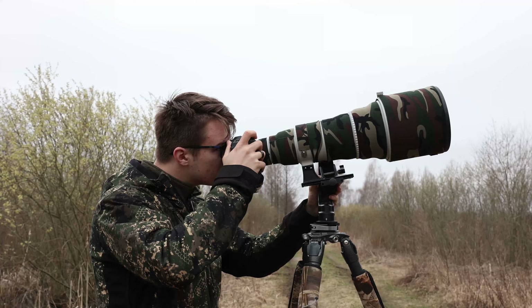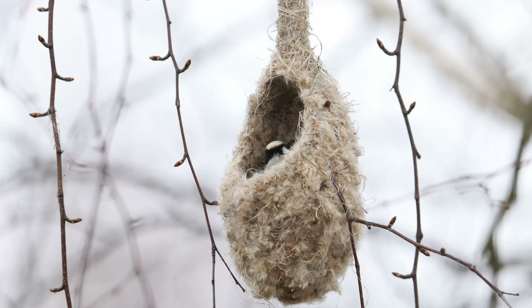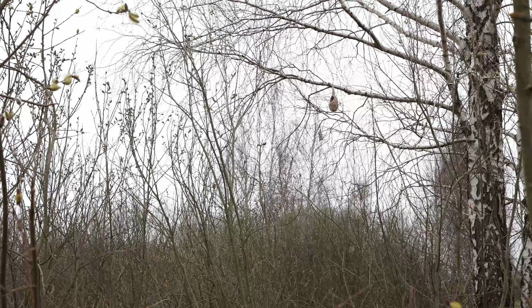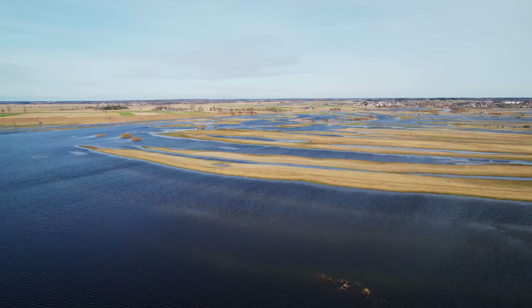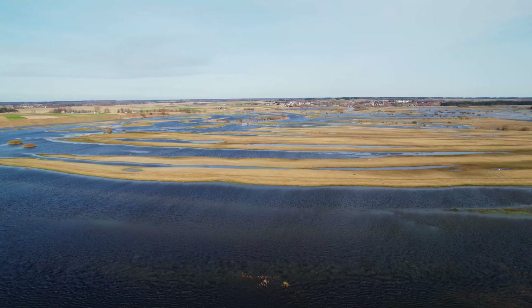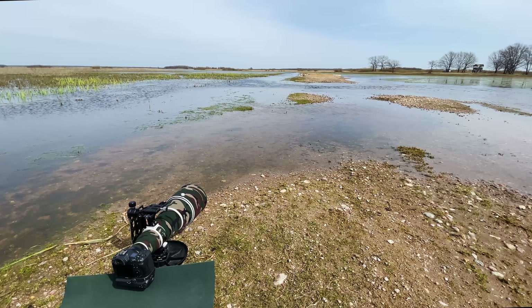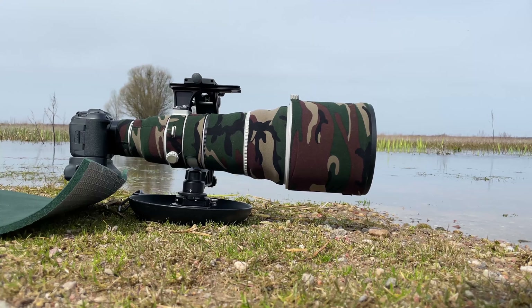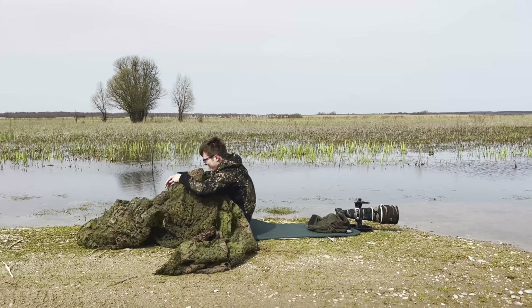There we go. I decided to change the location and the subject since the sun came out. Now I'm at this flooded road in the middle of Biebrzański National Park, trying to photograph some water birds on the floodplains. Water level is very low this year, so birds should be concentrated here.